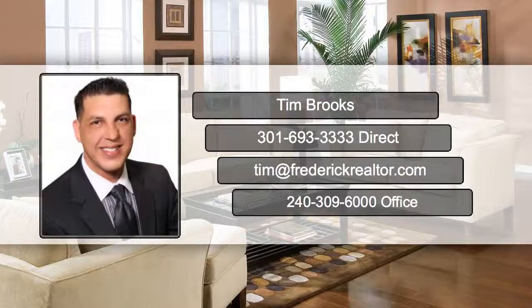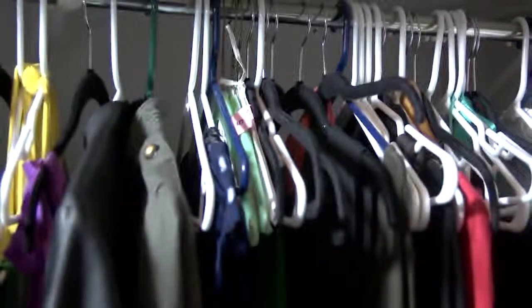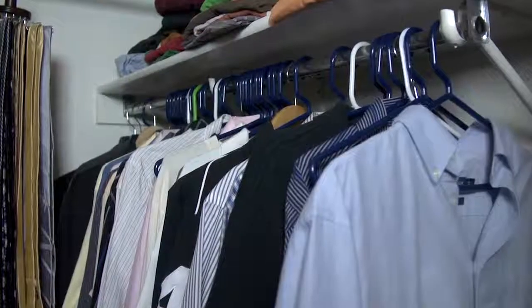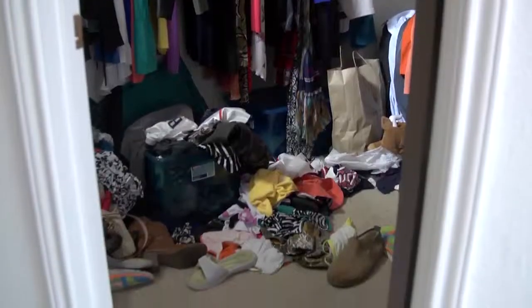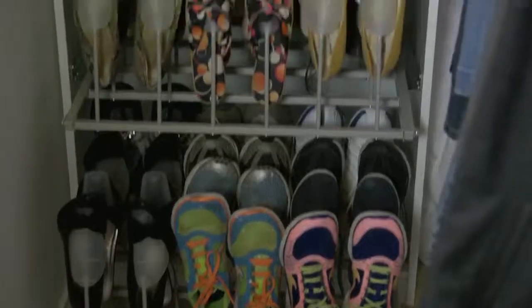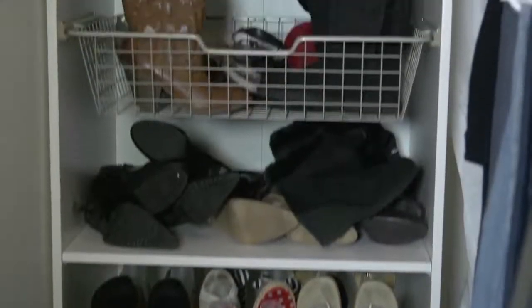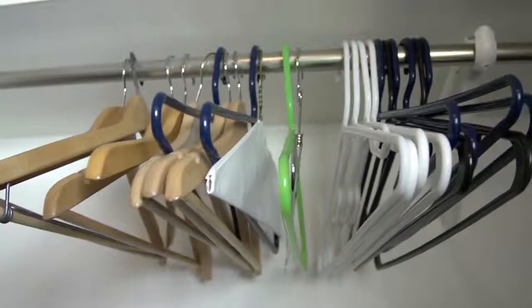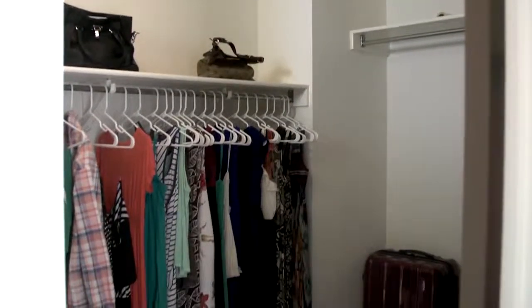Hi, I'm Tim Brooks with the Brooks Group at Keller Williams. A great closet can really grab a buyer's attention, that's why staging is important. Start with clearing the floor — shoes should be on racks or shelves. Remove any excess hangers taking up space. You want at least 20 to 30 percent of the closet to be open space.